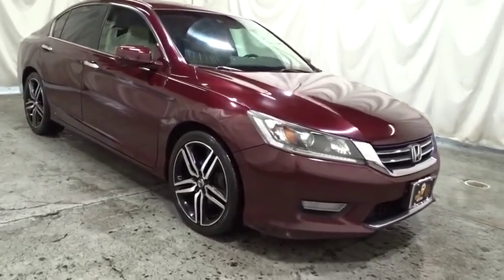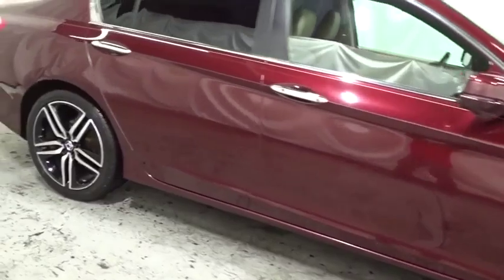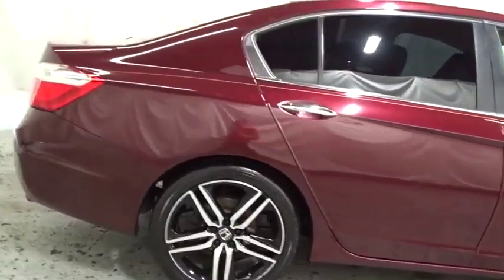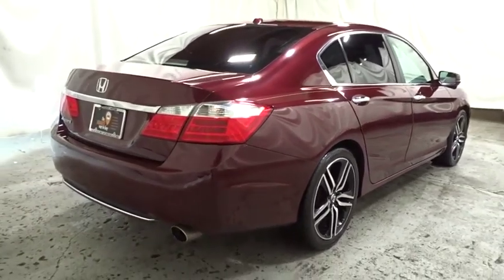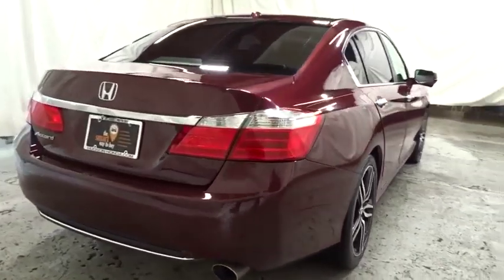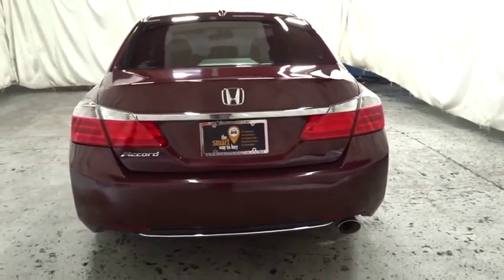Here are some of this vehicle's great options: leather-wrapped steering wheel, Bluetooth, ABS four-wheel, floor mats, cruise control, auto-dimming rear-view mirror, front-wheel drive, child-proof rear door locks, security system.